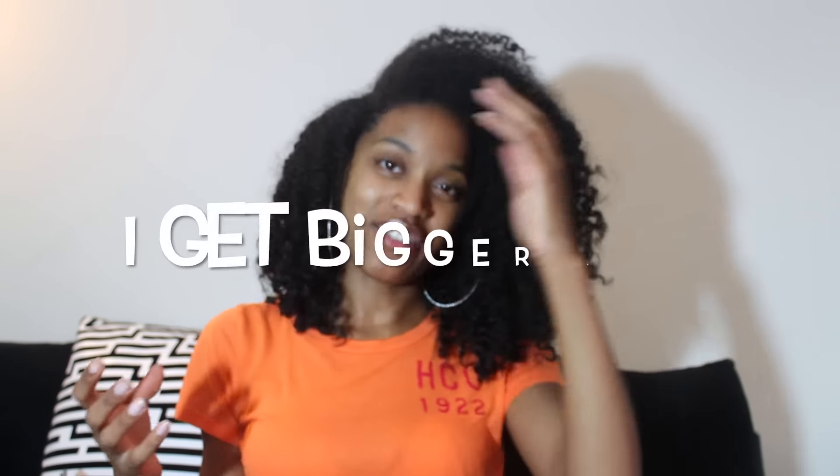Then I'll flip it over, shake it out, tug at my roots some, flip it over again. Basically massage my roots, pulling them upward. Pull my roots upward. And once that's done, I kind of just fluff it like this. Once I fluff it over, I get more definition.